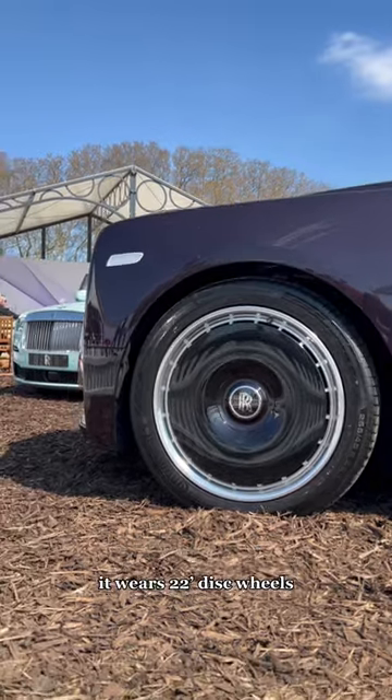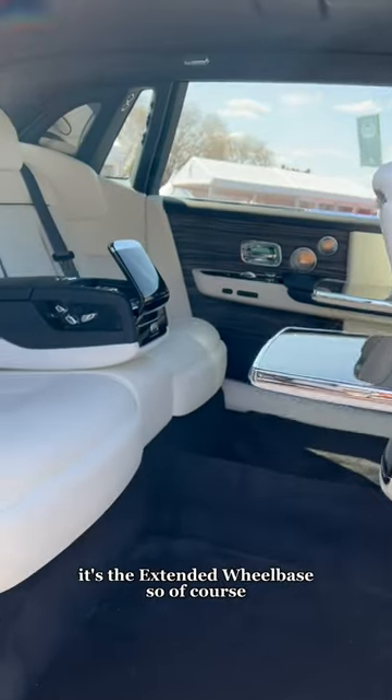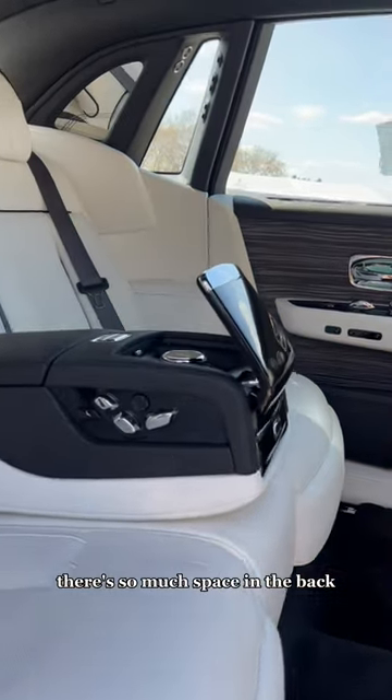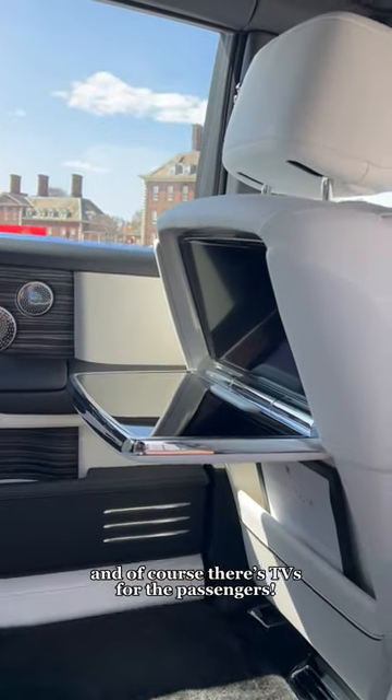It wears 22-inch disc wheels. Stepping inside, it's just pure, pure luxury. It's the extended wheelbase, so of course there's so much space in the back. And of course, there's TVs for the passengers.